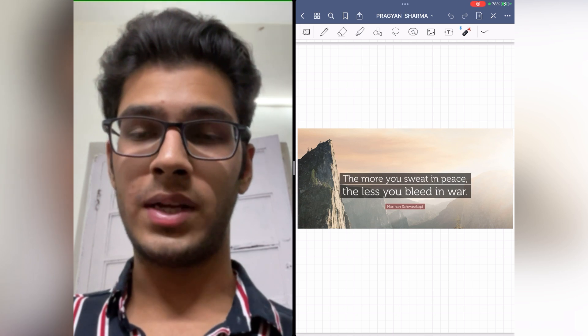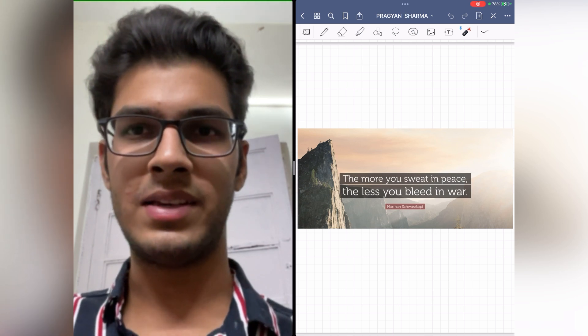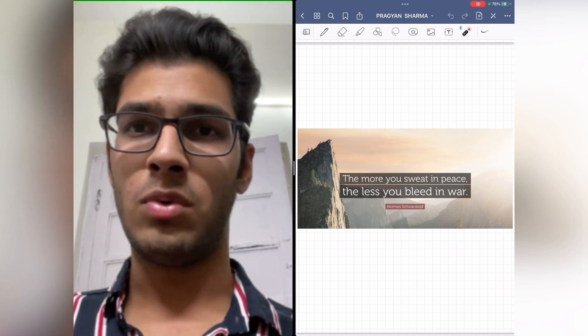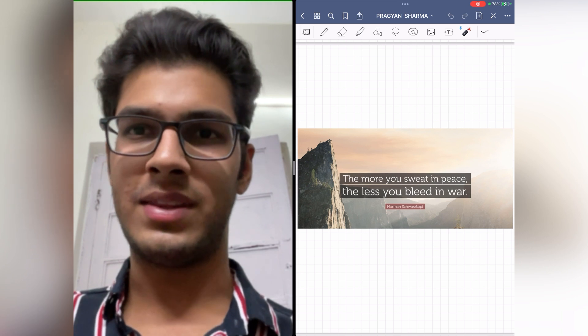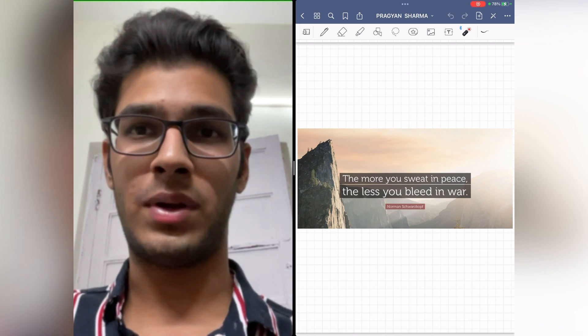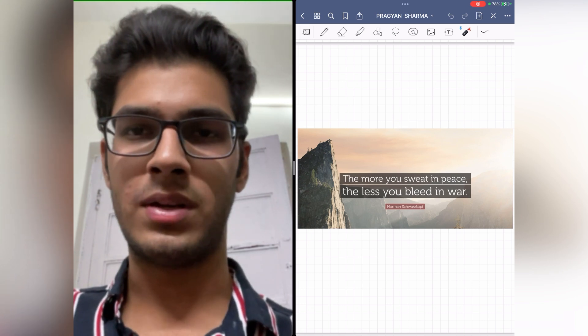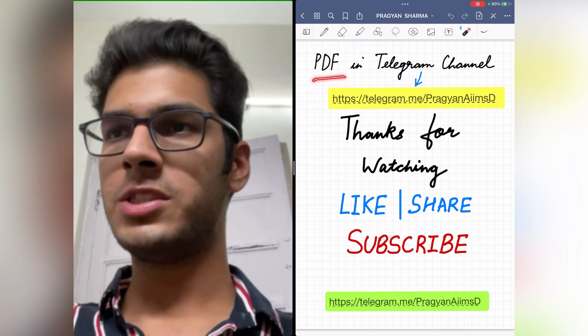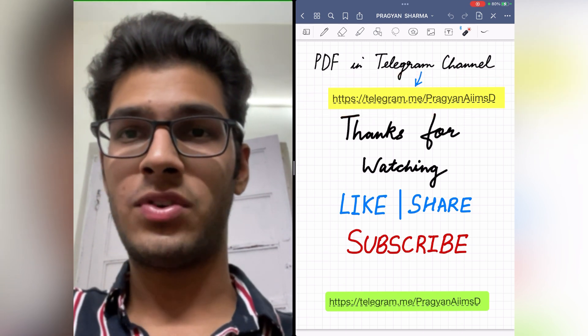I would like to share a quote I like: 'The more you sweat in peace, the less you bleed in war.' That means the more hard work you put in now, the less you will struggle in the examination hall — you will solve questions easily and quickly with high accuracy and move a step closer towards success. I'll upload this PDF in my Telegram channel; the link is in the description.